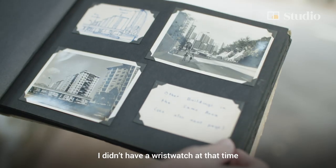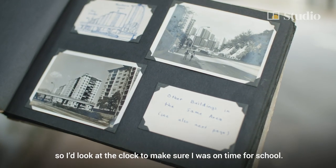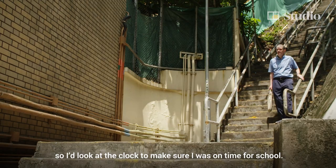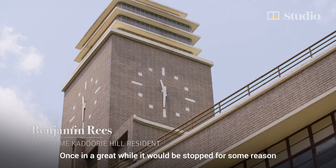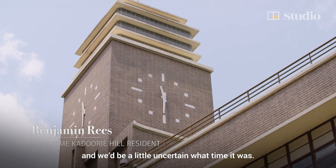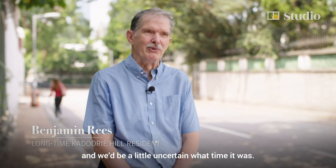I didn't have a wristwatch at that time, so I would look at the clock to make sure I was on time for school. Once in a great while, it would be stopped for some reason, and then it would be a little uncertain what time it was.